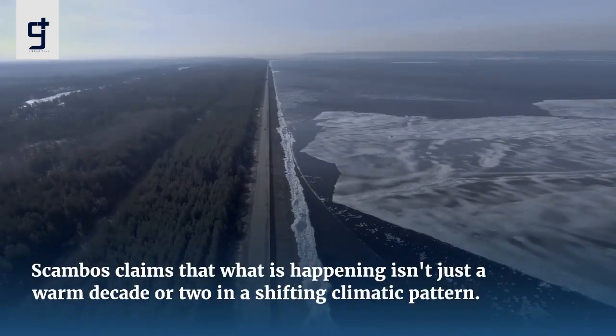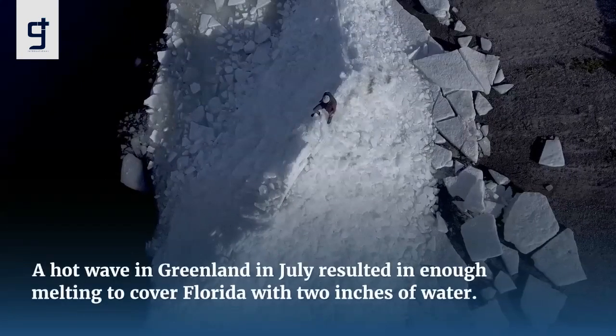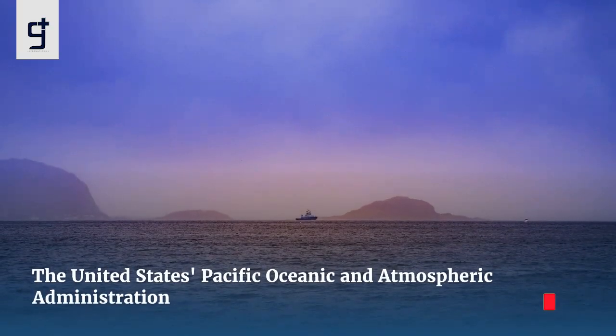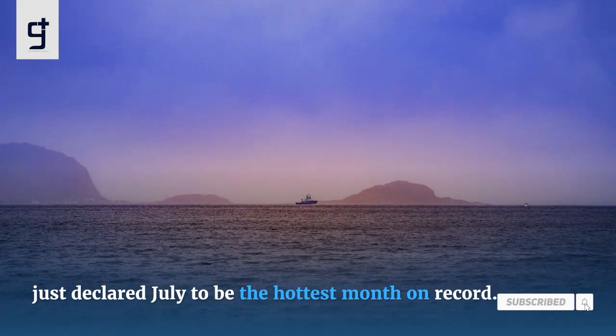Scambos claims that what is happening isn't just a warm decade or two in a shifting climatic pattern. A heat wave in Greenland in July resulted in enough melting to cover Florida with two inches of water. The United States National Oceanic and Atmospheric Administration just declared July to be the hottest month on record.